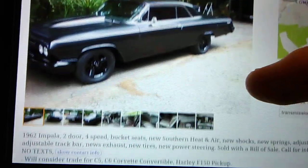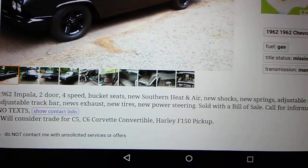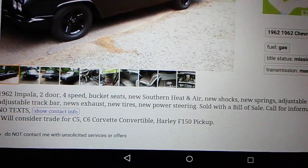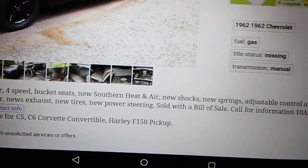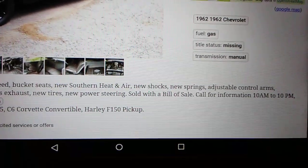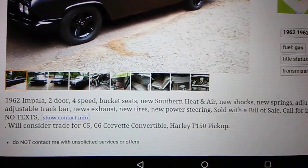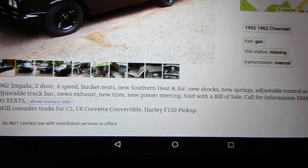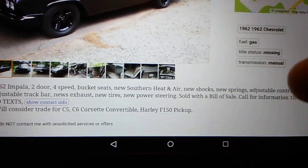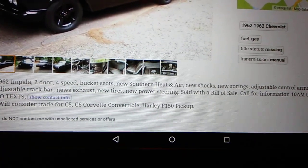It says: '62 Impala two-door, four-speed, bucket seats, new southern heat and air' — boy I wish I had that on mine — new shocks, new springs, adjustable control arms, adjustable track bar, new exhaust, new tires, power steering. Sold with a bill of sale, I guess because in Georgia back in those days they didn't have to have a title.